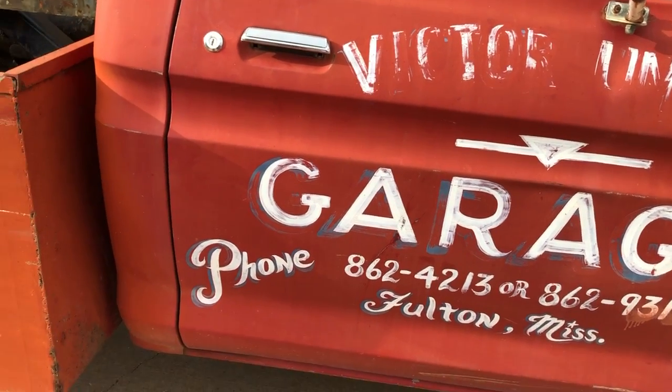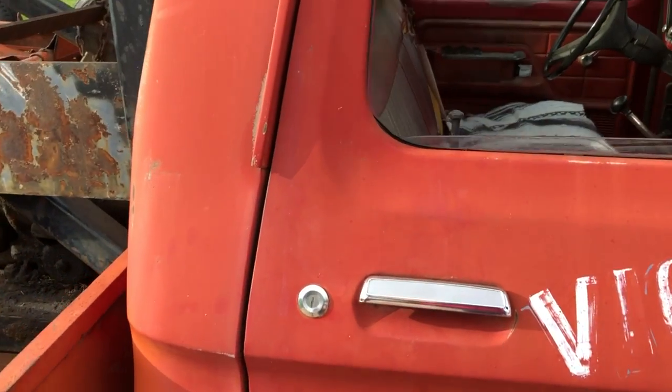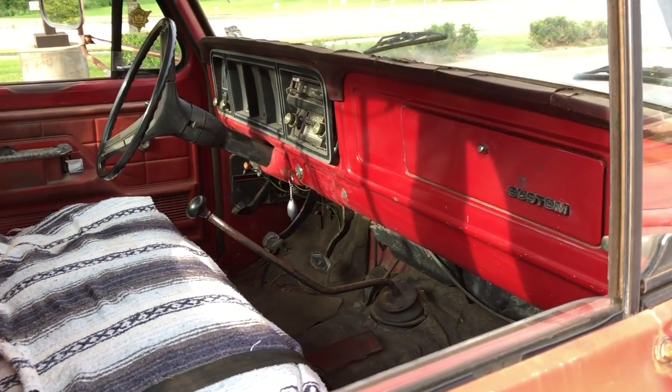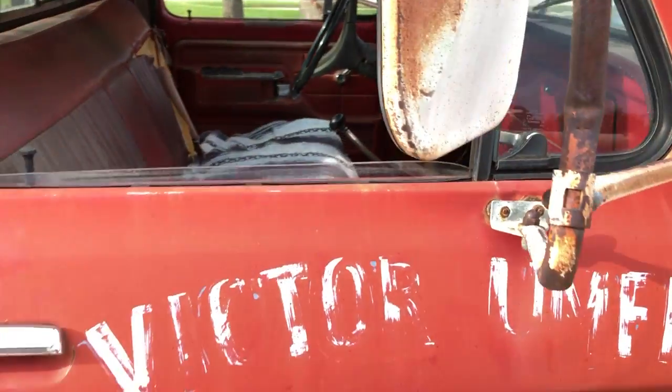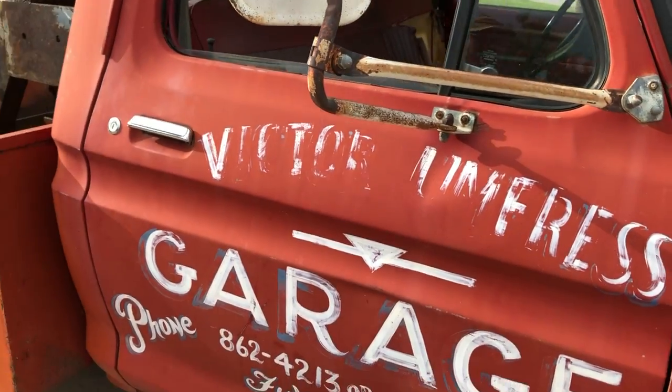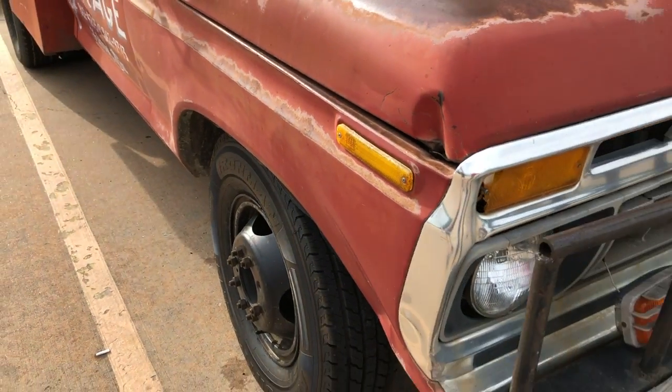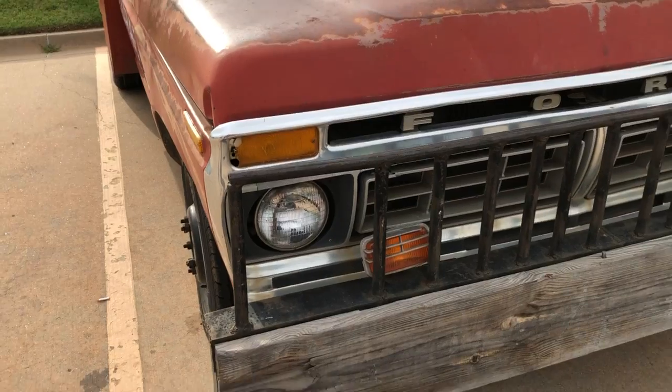Victor was one of my friend's grandfather, and he had four wreckers in service. This is their last year of business and they were selling out. I didn't want to see this one go — it was the only one left, but I couldn't let it go.